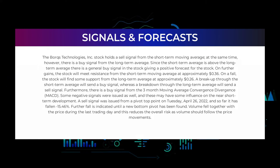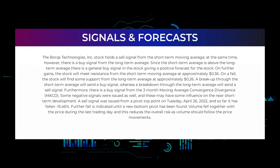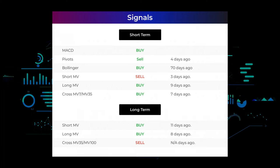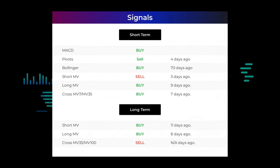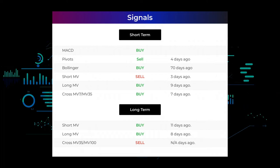Furthermore, there is a buy signal from the three-month moving average convergence divergence (MACD). Some negative signals were issued as well, and these may have some influence on the near short-term development. A sell signal was issued from a pivot top point on Tuesday April 26, 2022, and so far it has fallen minus 15.46%. Further fall is indicated until a new bottom pivot has been found. Here are some other signals you might find interesting: MACD holds a buy signal; pivots gave a sell signal four days ago; Bollinger gave a buy signal 70 days ago; the short-term moving average for the three-month chart gave a sell signal three days ago; the long-term moving average for the three-month chart gave a buy signal nine days ago; and the relation between the short and long moving averages in the three-month chart gave a buy signal seven days ago.